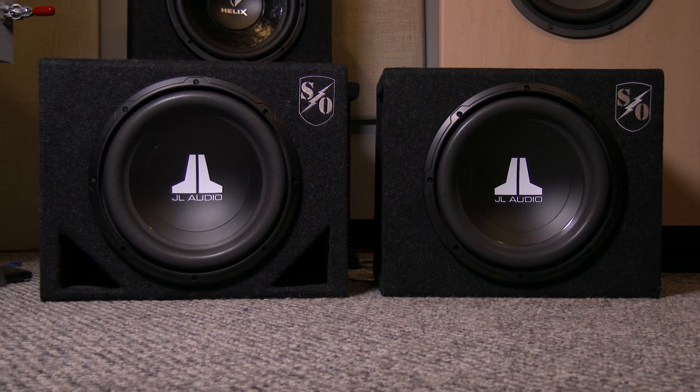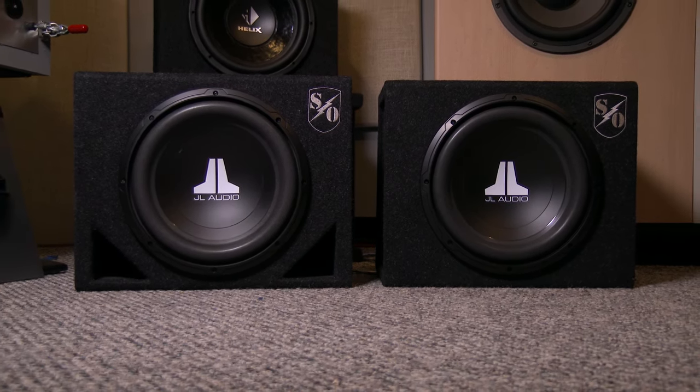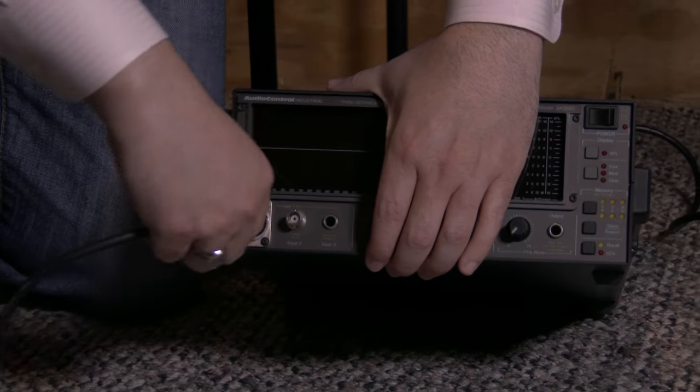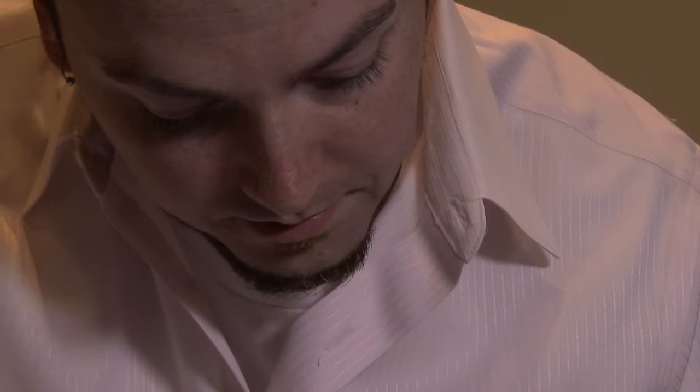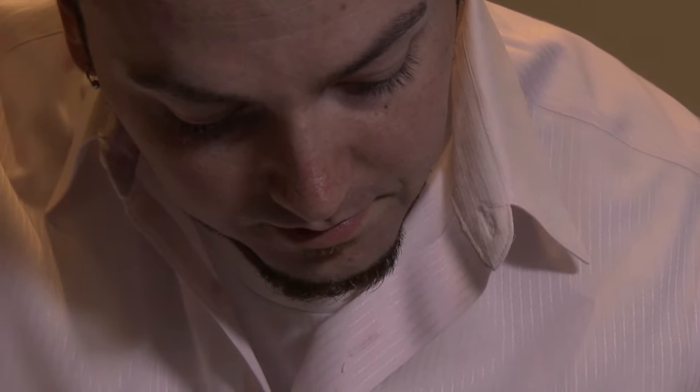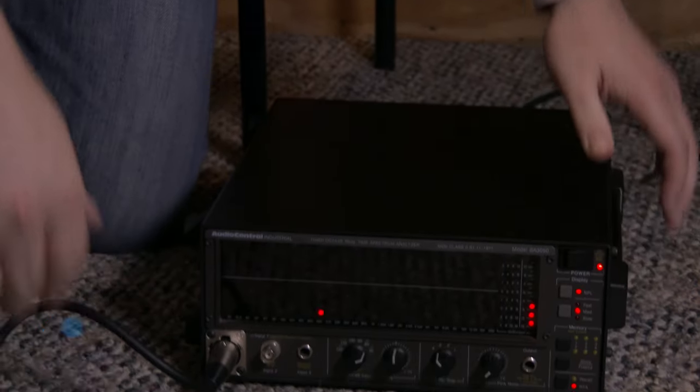To illustrate the difference, we set up a simple test in our car audio lab. We mounted identical subs in sealed and ported enclosures, played pink noise — simultaneous sound from all audible frequencies — and used a real-time analyzer, or RTA, to measure the resulting sound curve.